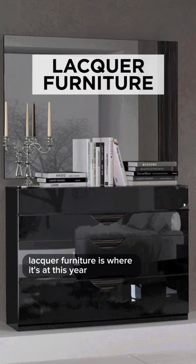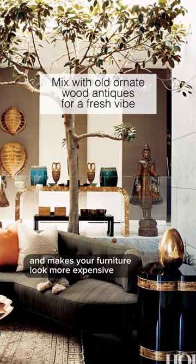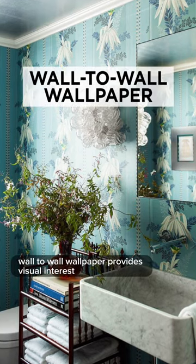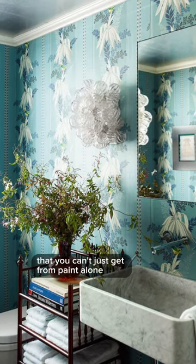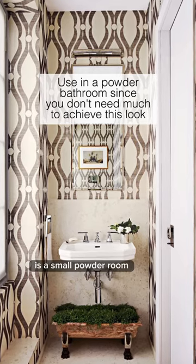Lacquered furniture is where it's at this year. The high-gloss finish looks really high-end and makes your furniture look more expensive. Wall-to-wall wallpaper provides visual interest that you can't just get from paint alone. The perfect space for wall-to-wall wallpaper is a small powder room.